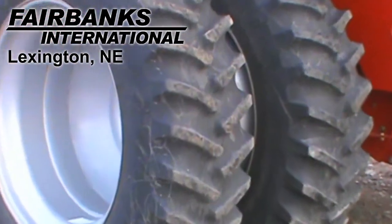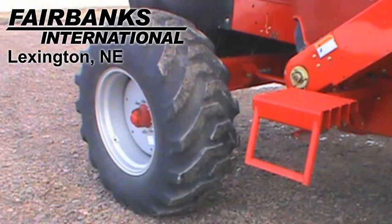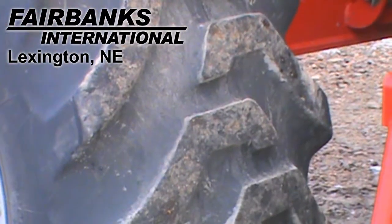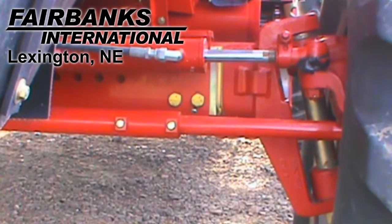Drive tires are dual Firestone 480 ADR42s. Steering tires are Firestone 19.5L by 24s. This unit features a heavy-duty rear axle.